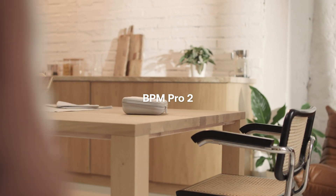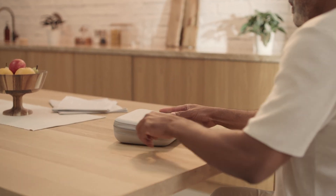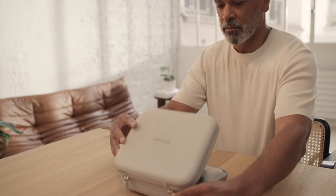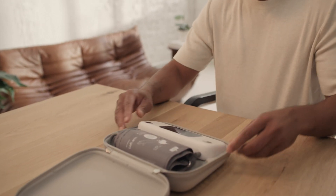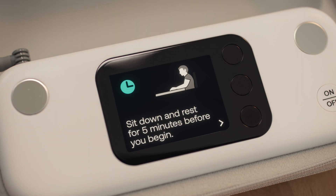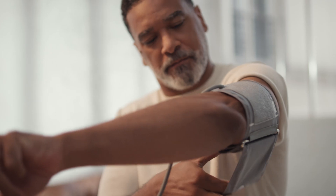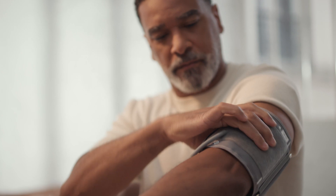Introducing BPM Pro 2, the first of its kind cellular blood pressure monitor that transforms remote patient monitoring. It is no secret that it can be challenging for remote care providers to ensure that their patients' blood pressure measurements are taken under the right conditions. At Withings, we believe the device itself can be part of the solution.